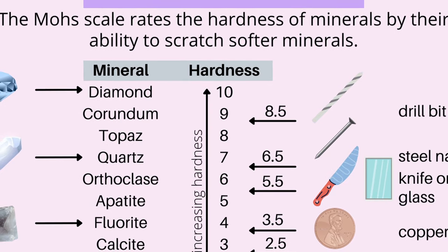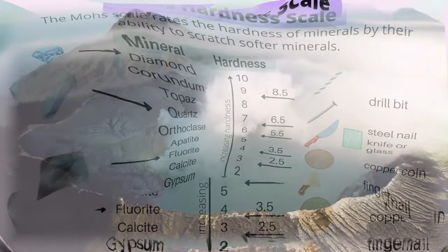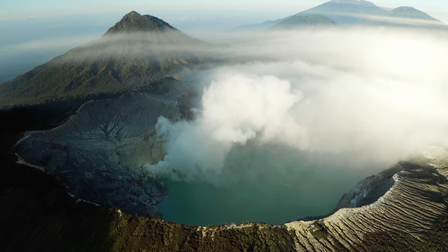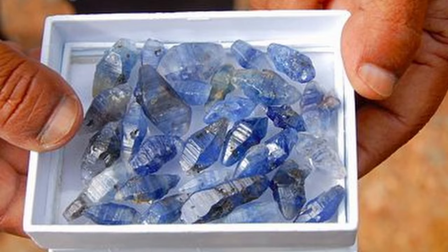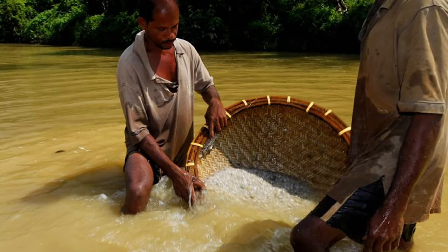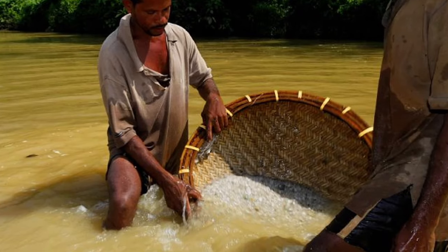Sapphires, being corundum, are hard — really hard. A nine on the Mohs scale of hardness, putting them just under the diamond. Sapphires, like rubies, also form in various igneous and metamorphic deposits. This amazing gemstone has been seen in history since about 800 BCE, but the first major deposits to be consistently mined were from modern day Sri Lanka, circa around 480 BCE. To this day, many high grade sapphires still come from these deposits and are still highly desired.